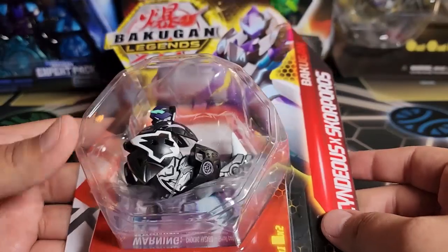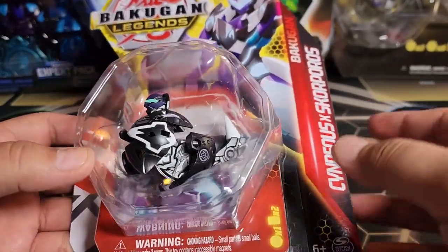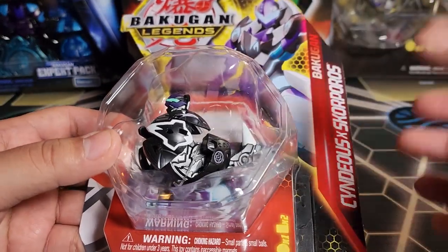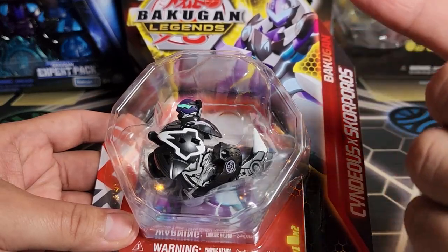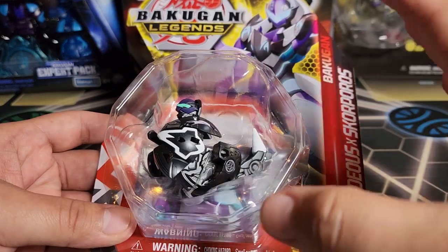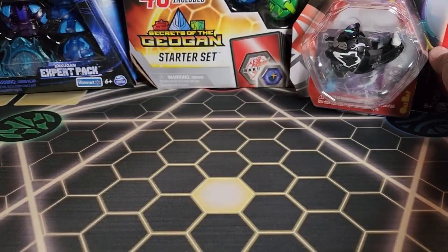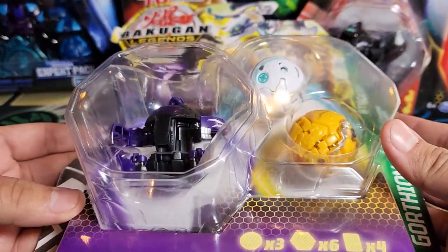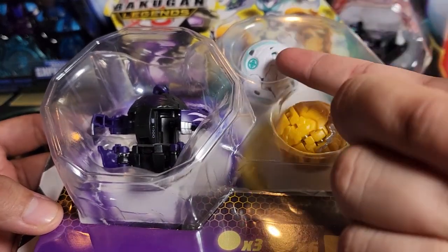I got this at Burlington for $3.99 — a pretty good price. If you haven't picked up these Fusions from Bakugan Legends, you should go to a Burlington, or also check Ross, because both of them kind of carry these. I never picked this one up before, so it was finally time. That's a good find.